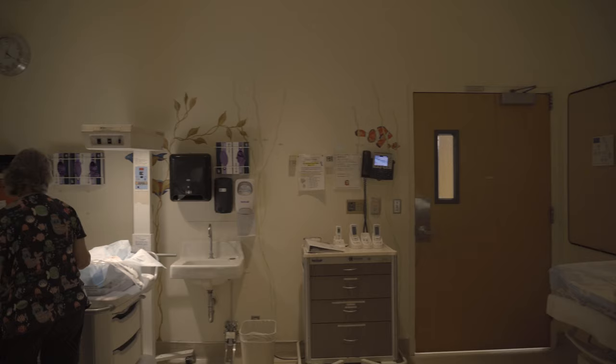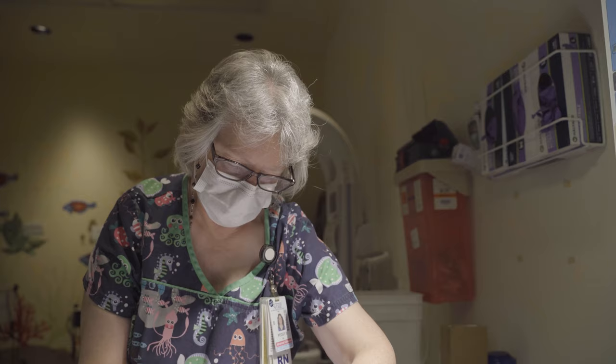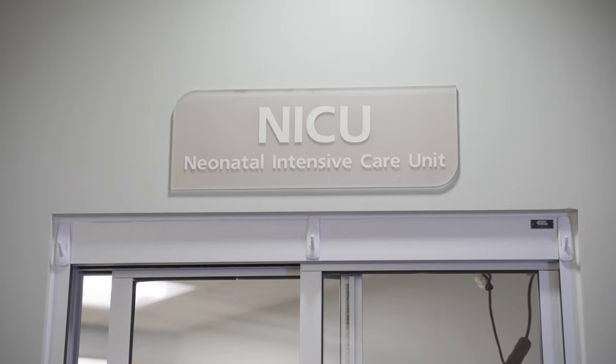Our maternal infant services floor also has an intermediate observation nursery. This special nursery is for babies who may be experiencing minor complications and need closer monitoring by our nurses. The nursery is also available for new moms who might need a few hours of uninterrupted sleep while a nurse takes care of her baby.